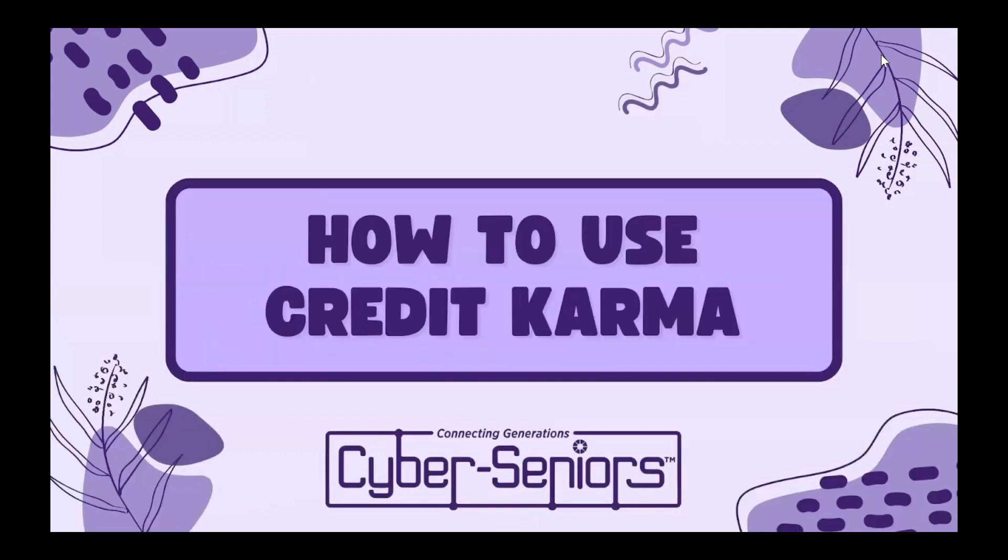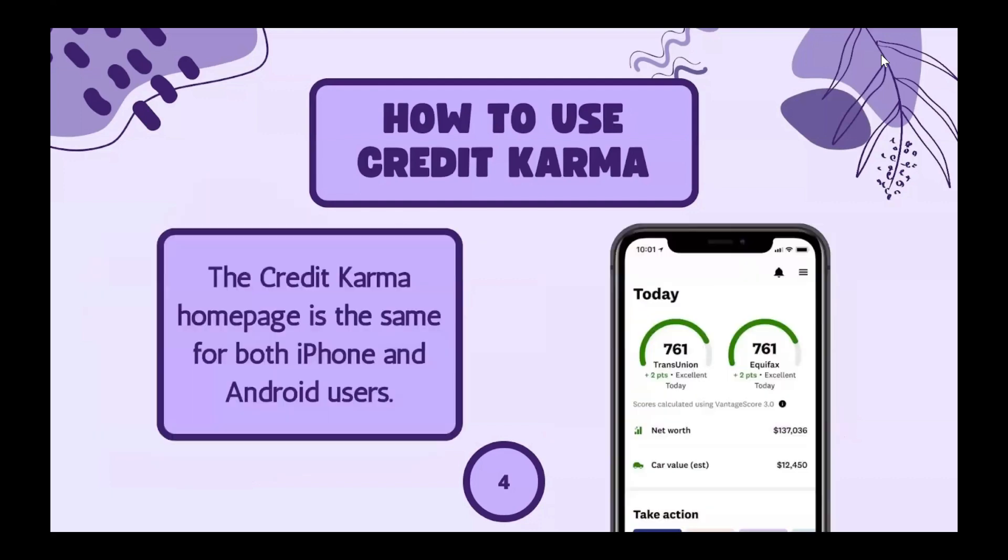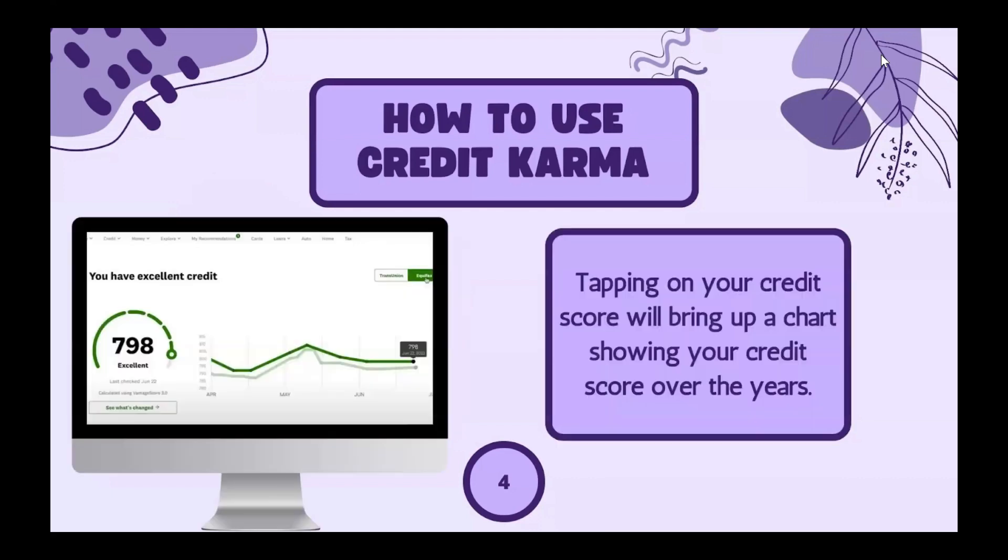Now we're going to talk about how to use Credit Karma. Once you're logged in and have created your account, Credit Karma will display your current credit score. The Credit Karma home page looks the same for both iPhone and Android users. Once you tap on your credit score, it'll bring up a chart showing your credit score over the years so you can see the trends.